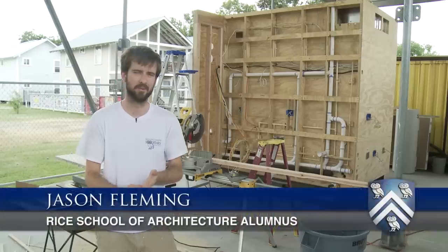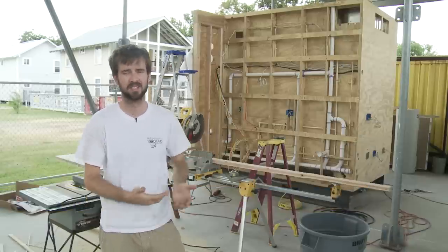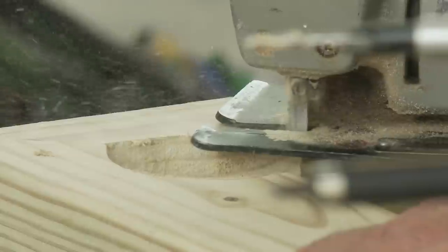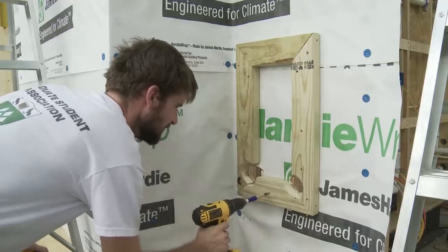My name is Jason Fleming. I'm a recent grad of the Rice School of Architecture and this is the in-house. It's sort of a consolidated prefabricated kitchen and bathroom unit. The idea is that we can build it here or in a factory and then insert it into the side of an existing house.